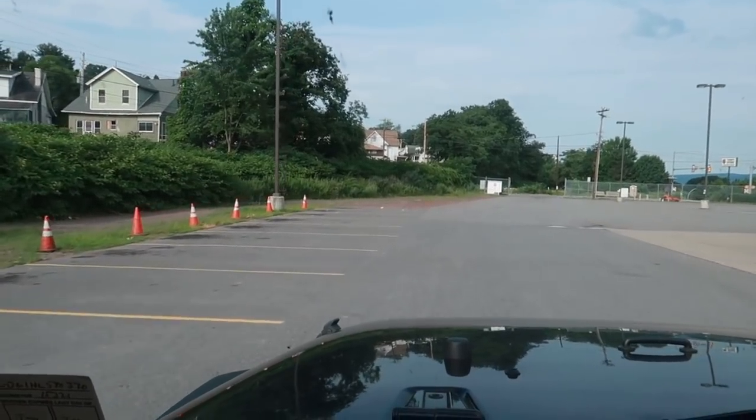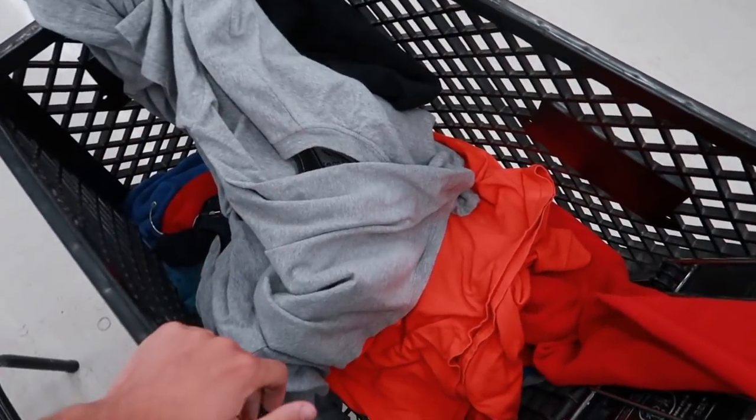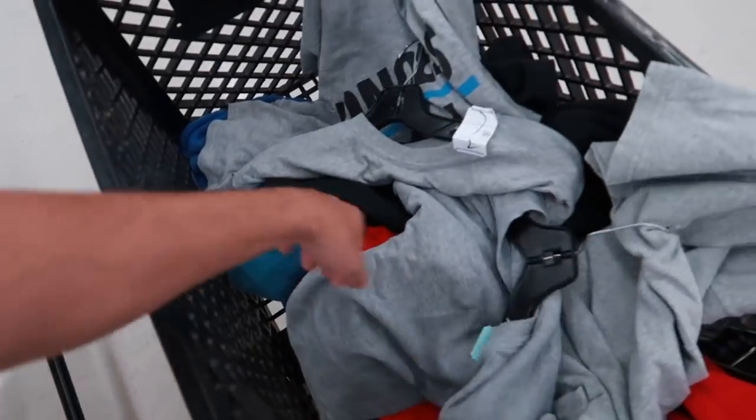We are the first people here. We are at Salvation Army thrifting today in Scranton, Pennsylvania — going to be a good day. A bunch of shirts, a bunch of stuff here. It's half off everything today, so even this week's stuff is included.